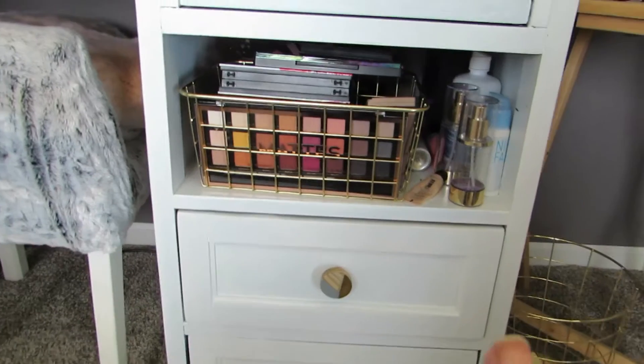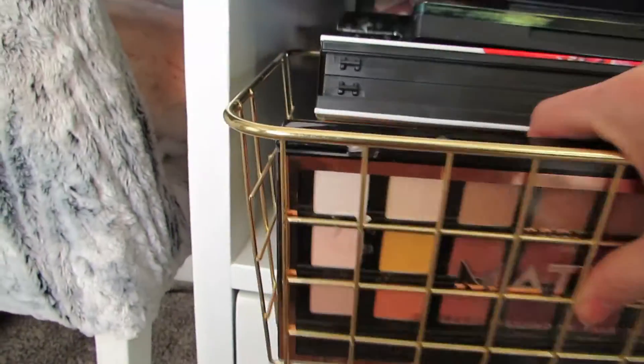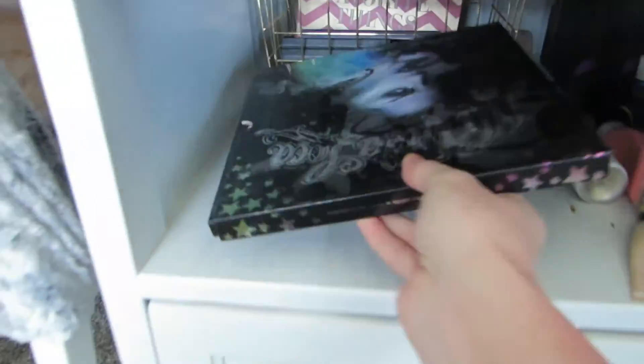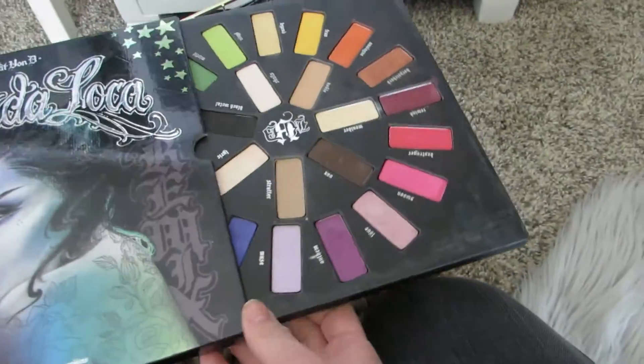Moving over to the other side — this is the one I need to declutter. I'm probably going to do another declutter video on this side because it's really, really bad. I have tons of palettes in here; it goes back even further with another bin of palettes. There's this old Kat Von D palette, and I'm 90% sure none of the colors have ever been used.